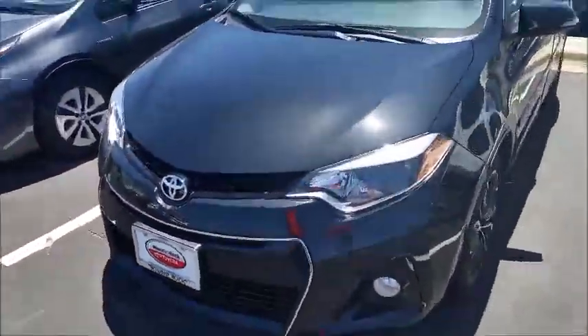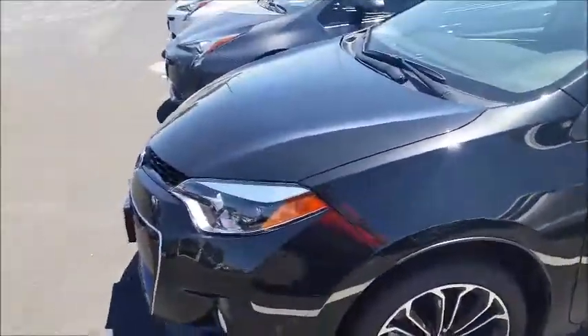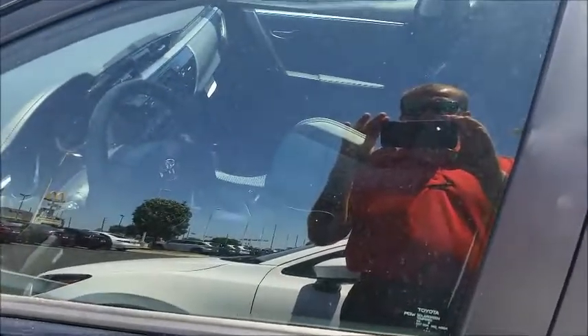Hi, this is Chris Butler and today is the 2016 Corolla S Plus. If you notice, it's got the alloy wheels, spotlights, and LED headlights as well, backup camera, Bluetooth with the standard. It is a two-tone, two interior leather with cloth inserts as well. This is a black on black.